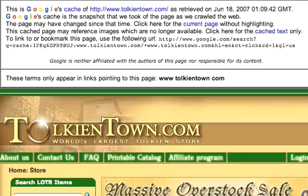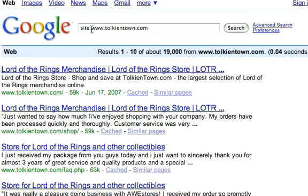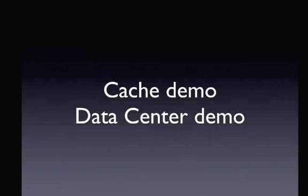Here's the cache of my site. Another quick thing you can do is type in a command called 'site colon,' and what this will do is tell me how many pages of Tolkien Town Google has in its index. So I hit enter, and right up here it shows results one through ten of 19,000. So right now Google sees 19,000 pages under the domain tolkientown.com — all of my products, all of my categories, my subcategories. Everything is available for ranking. That's the most basic foundation of SEO.